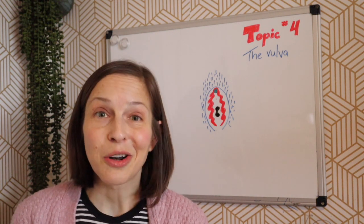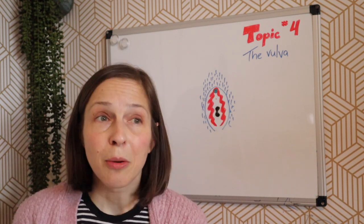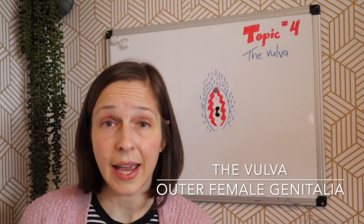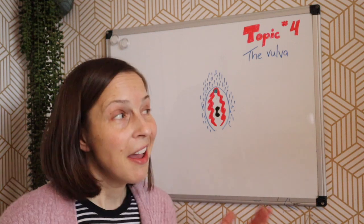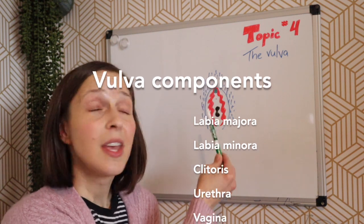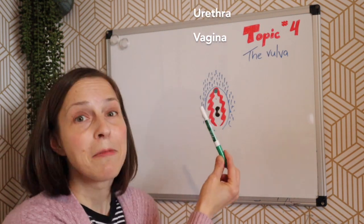Let's start with definitions. The vulva is a term that covers the private area, or the area between the legs, of those with female genitalia. I have done a drawing ahead of time. Some of the major parts include the labia majora, the labia minora, the clitoris, the urethra, and the vagina.